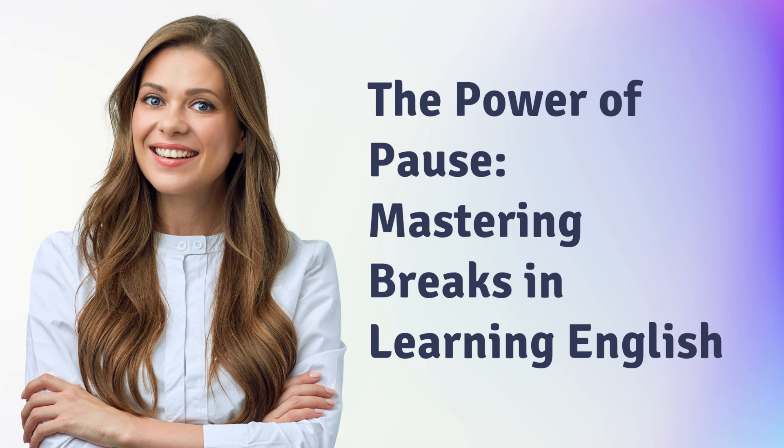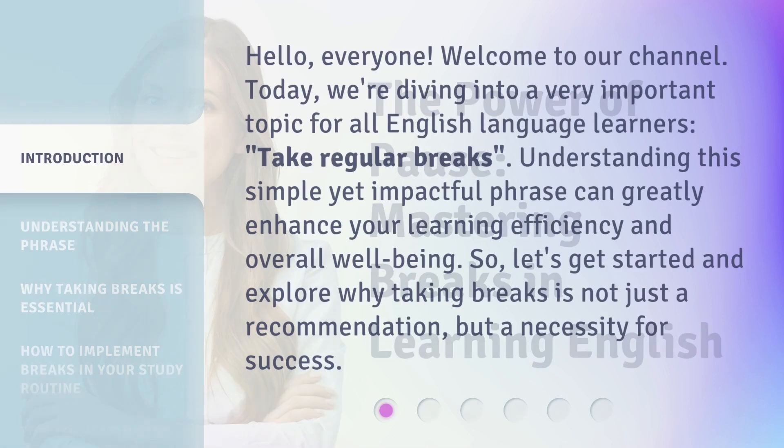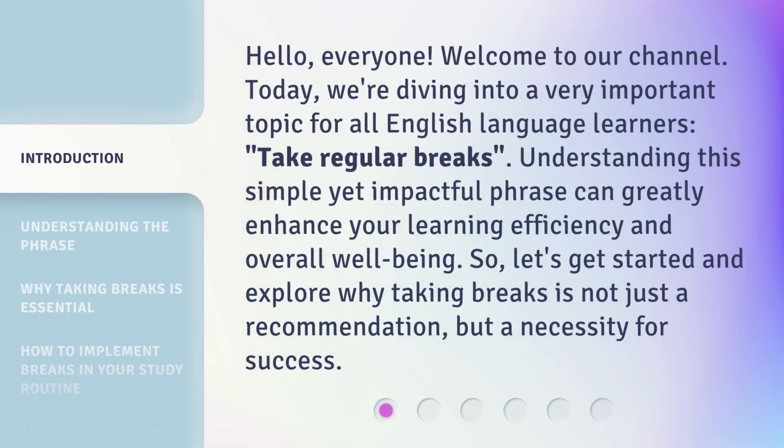The Power of Pause: Mastering Breaks in Learning English. Hello everyone, welcome to our channel. Today, we're diving into a very important topic for all English language learners: take regular breaks. Understanding this simple yet impactful phrase can greatly enhance your learning efficiency and overall well-being. So, let's get started and explore why taking breaks is not just a recommendation, but a necessity for success.